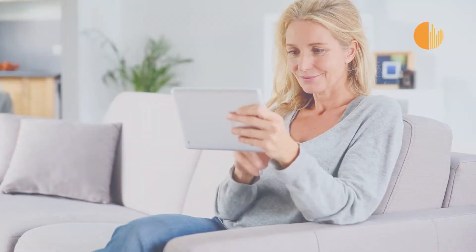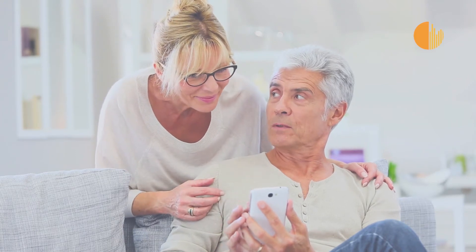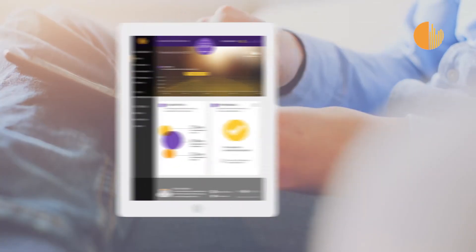Get your solar power system working to capacity with a complete solar monitoring solution from Solar Analytics. Solar Analytics monitoring uses our patented algorithms and your local weather data to give you live information about how your system is performing.